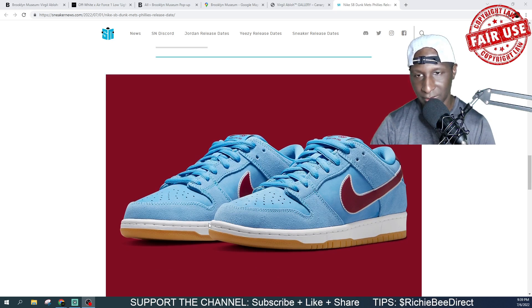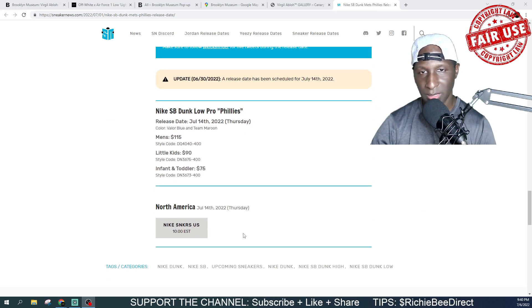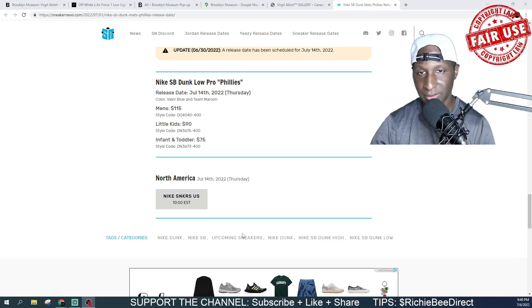Now for the Phillies — a little bit different on the material. They went with suede on the same panels as the Mets shoe, but on the other panels they went with canvas, and this one looks like nubuck. Instead of contrast stitching, they put a larger piece of white leather right behind the swoosh and laid the swoosh on top and stitched it down. Same gum bottom — you can't go wrong with that. This one comes in at $115.